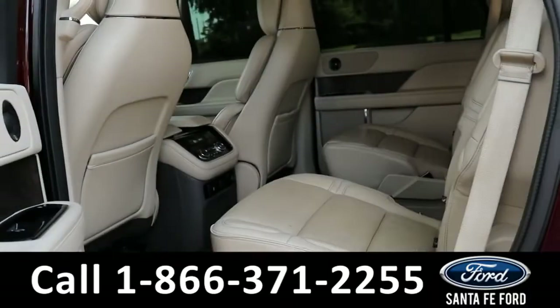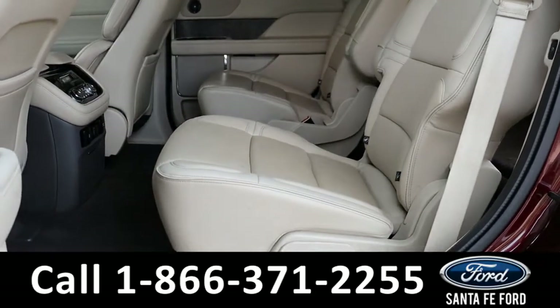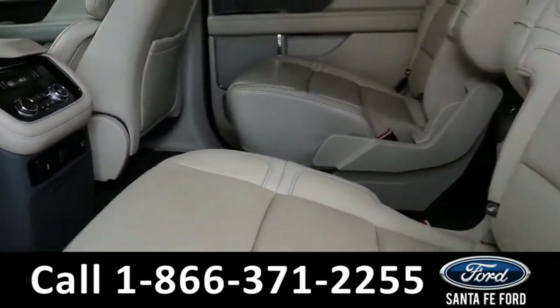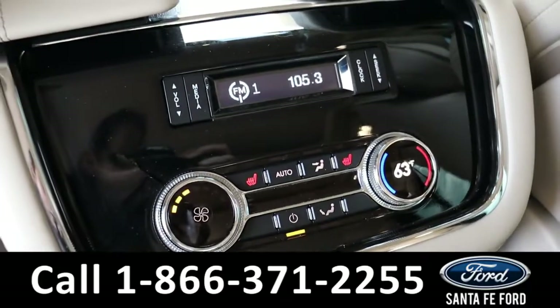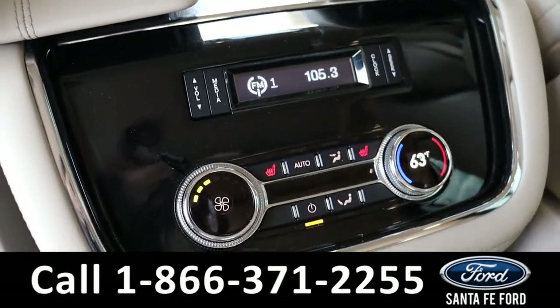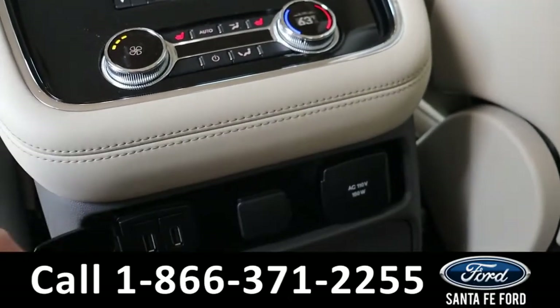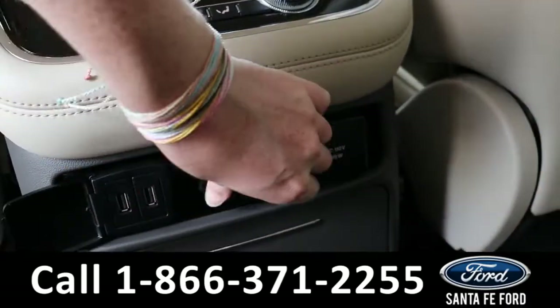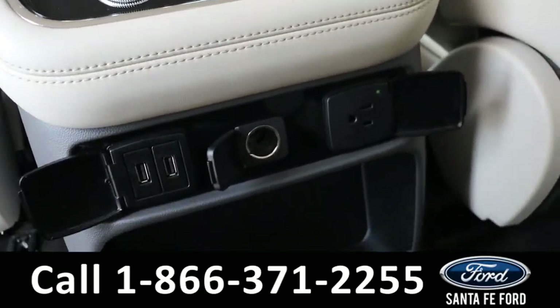Heading into the back, the second row has room for two additional passengers. The seats back here are able to be heated, and there are rear climate controls and radio controls, along with a couple of different charging ports and cupholders.